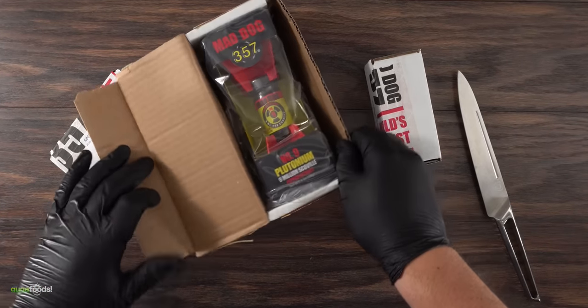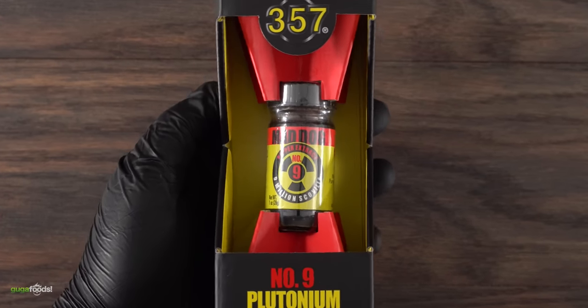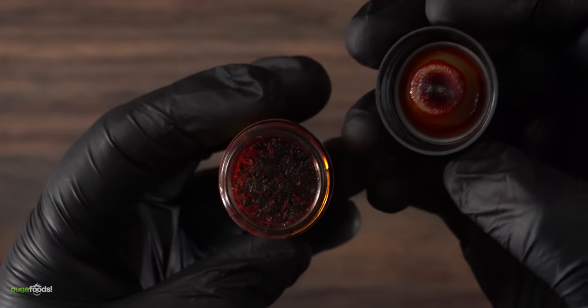Here's the star of today's show: Mad Dog 357 Plutonium Number Nine hot sauce — the hottest hot sauce in the world. It has nine million Scoville units. As I opened it up, the first thing that hit me was the smell. I'm telling you, this scares me.